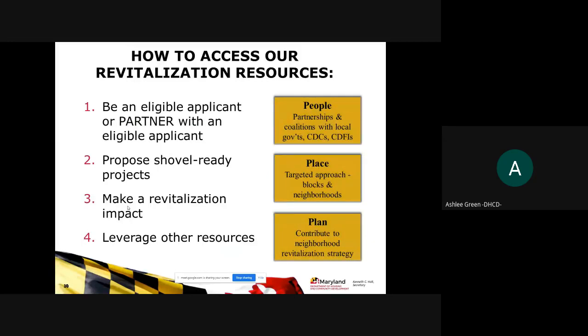There are several ways to access our revitalization resources. You can be an eligible applicant or you can be a partner. For instance, a for-profit developer is not an eligible applicant, but could partner with an eligible applicant — a local government or community development organization — on a development project. The eligible entity would serve as the lead applicant, but the for-profit developer could be a partner within that application to access funds.